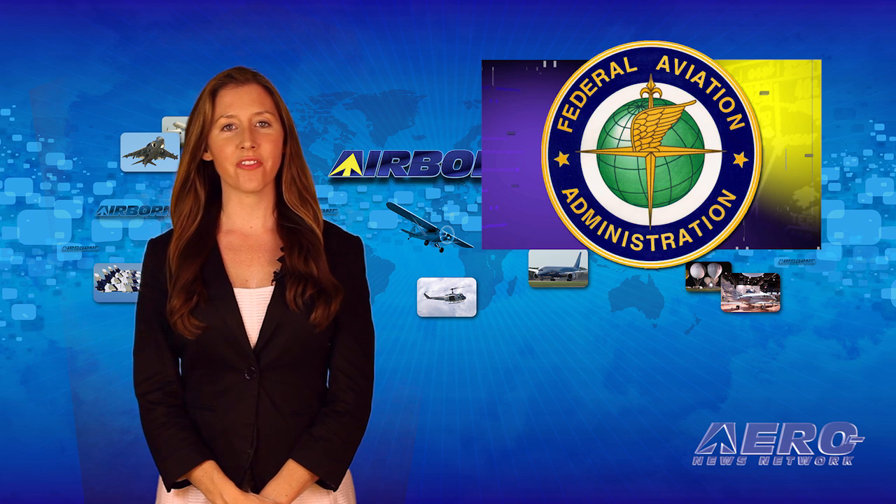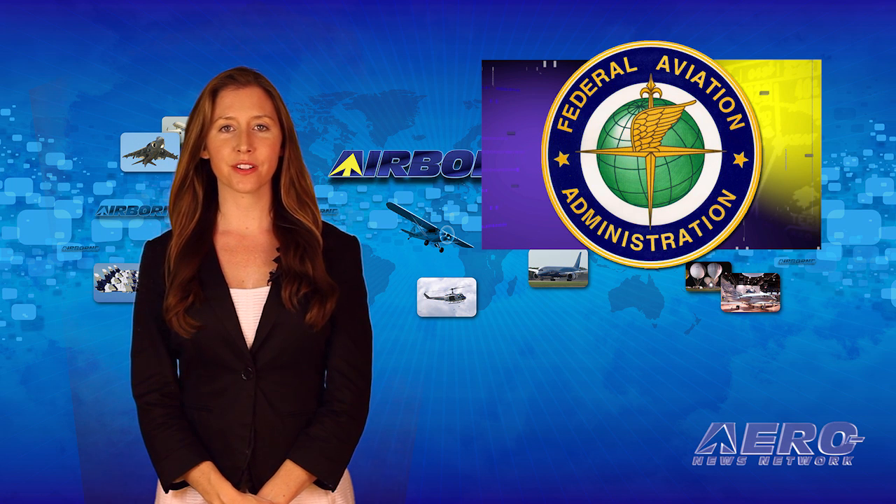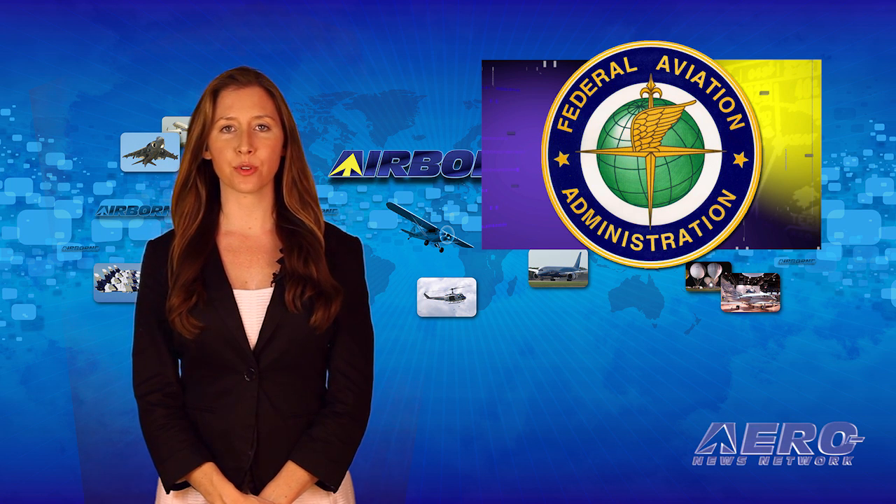Last week, FAA Deputy Administrator Michael Whitaker testified about UAV regulatory progress before the House Oversight Committee. He said, quote, the rule will be in place within a year, hopefully before June 17, 2016, end quote.